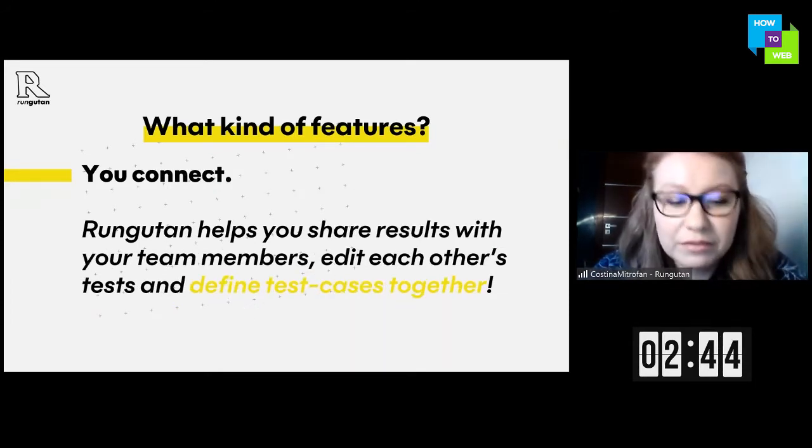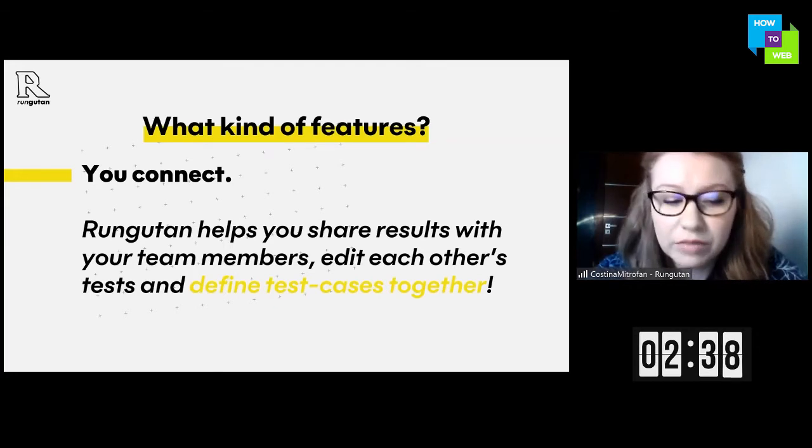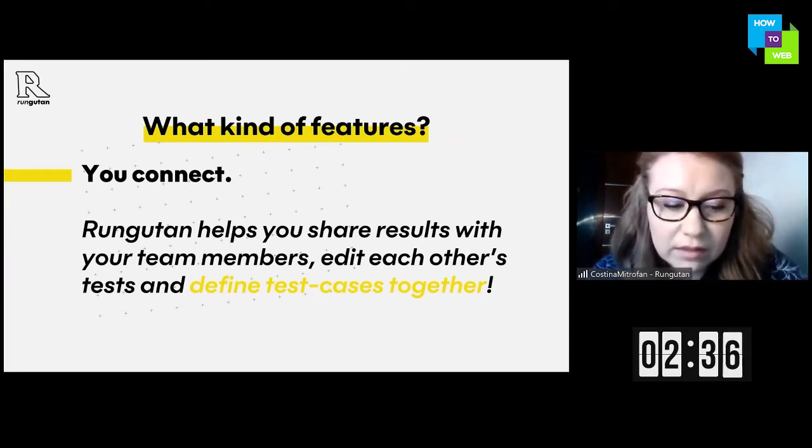What other features are there? With Rangutan you can also connect, share results with your team, share reports, and edit tests together.